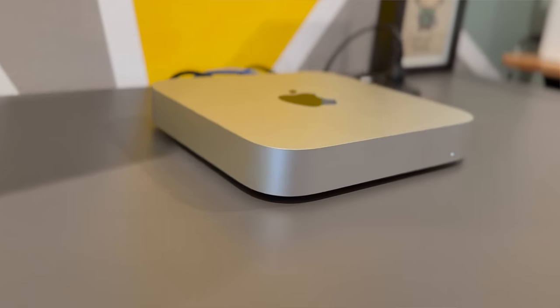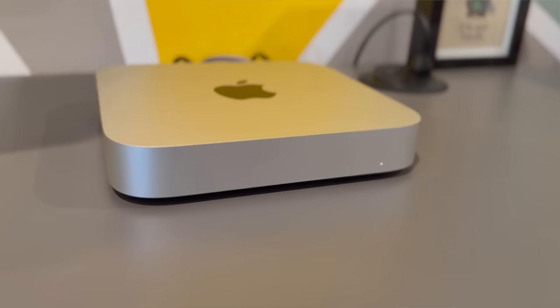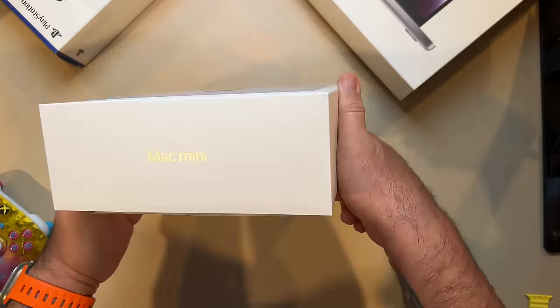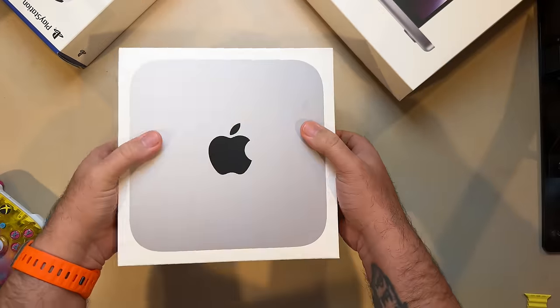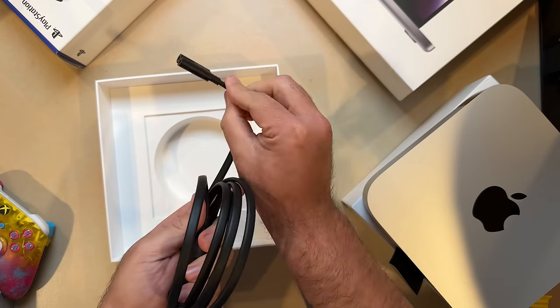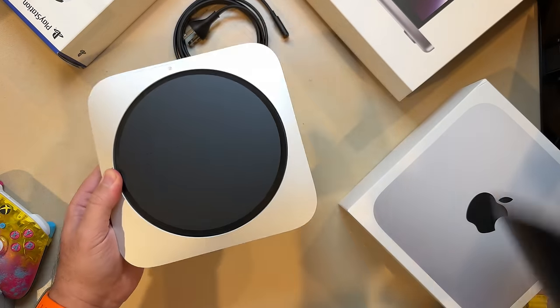For the first time, the Mac Mini now has the power of a MacBook Pro, and that's a game changer. I've been using the new Mac Mini with M2 Pro chip for several days now, and I am seriously impressed. This form factor alongside the power of the M2 chip is the reason why. The new Mac Mini maintains the same compact and minimalist design as the previous model — a silver squircle measuring 1.41 inches in height by 7.75 inches in width and depth, weighing just 2.82 pounds.